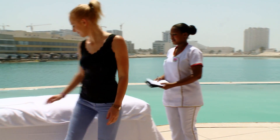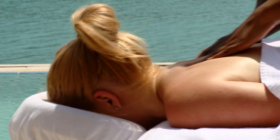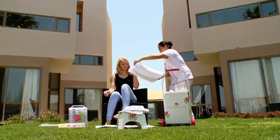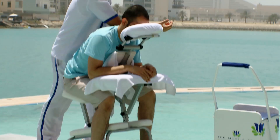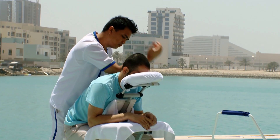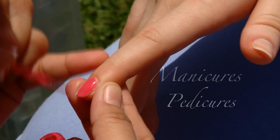The mobile spa delivers luxurious spa treatments to you in the comfort of your home, office, private party, or wherever you are. The mobile spa is the first in delivering massages, body scrubs, manicures, pedicures, waxing, and so much more.